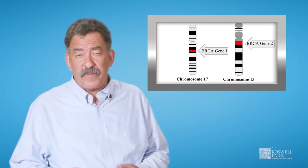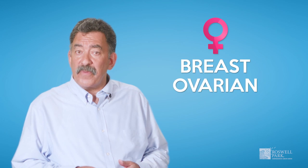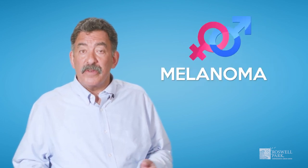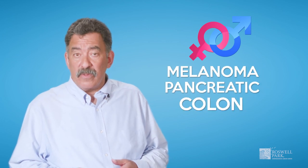Mutations in the BRCA1 and BRCA2 genes increase the risk of both men and women to develop certain types of cancer. Women have an increased risk for breast and ovarian cancer, while men have an increased risk for breast and prostate cancers. Both men and women may also have a higher risk for cancers such as melanoma, pancreatic, and colon cancer.